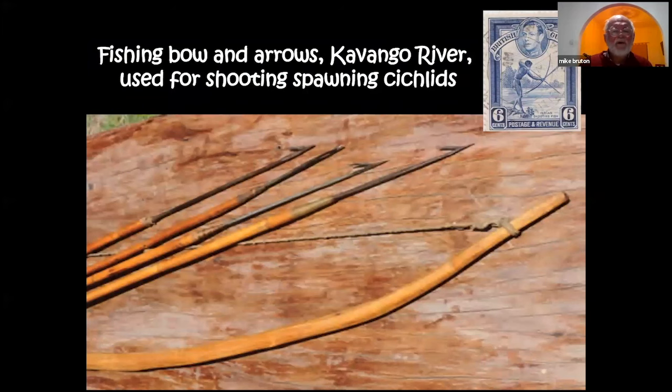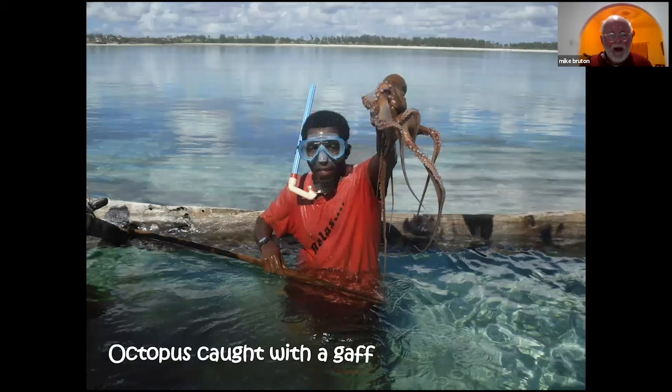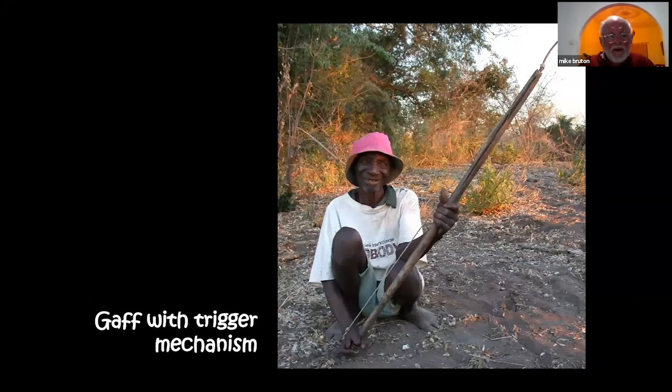Fishing bows and arrows are used in some parts of Africa, such as the Kavango River in Caprivi and some parts of West Africa, but they are much more commonly used in South America and Southeast Asia. Gaffs are also a simple way of catching aquatic life — here's a fellow who caught octopus off Zanzibar, and another interesting one with a gaff with a trigger mechanism that allows the hook to be pulled forward to hook fishes out of wetlands.